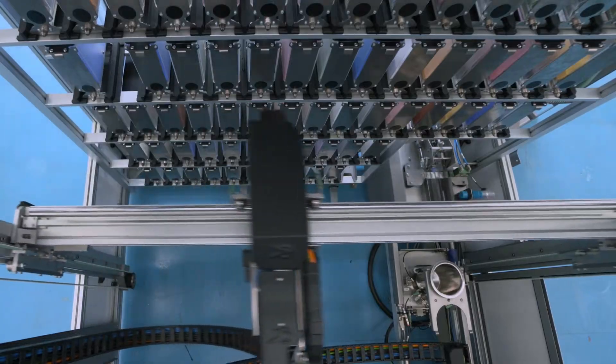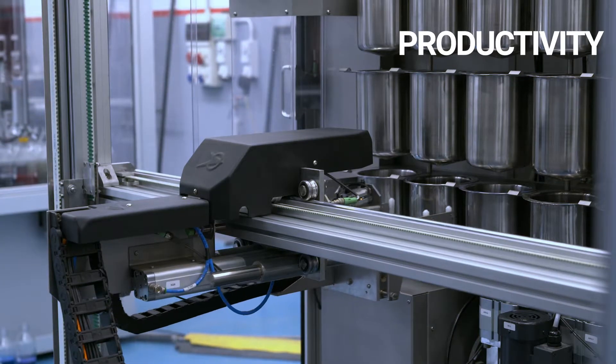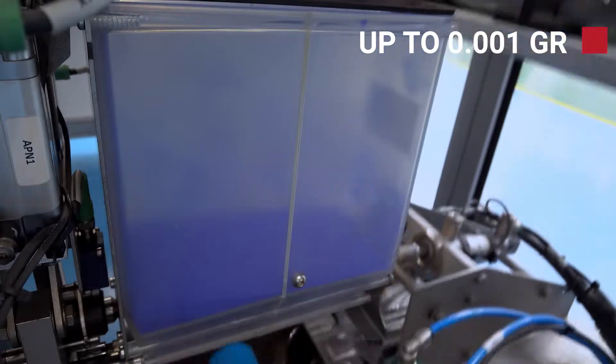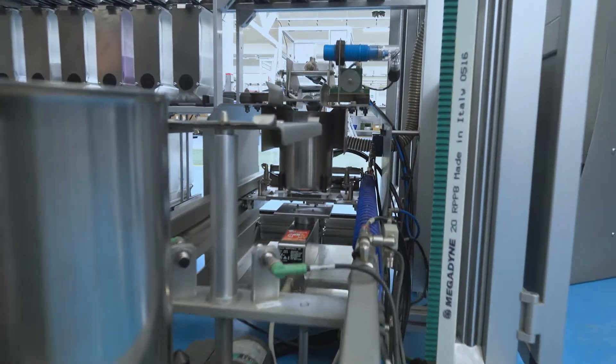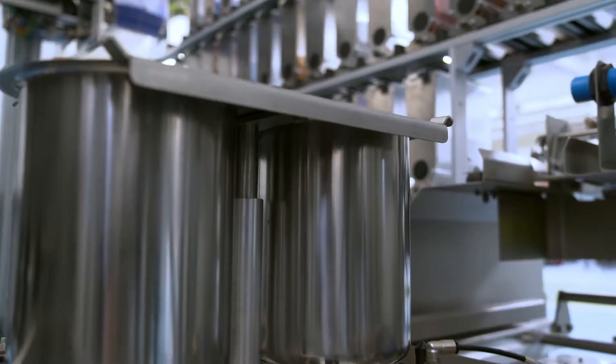Two three-axis robotic arms handle the mini silos and the buckets. The weighing station is equipped with scales that are calibrated to 0.01 of a gram. An efficient suction system with Venturi technology allows the weighing area to be kept clean and avoids any internal contamination.